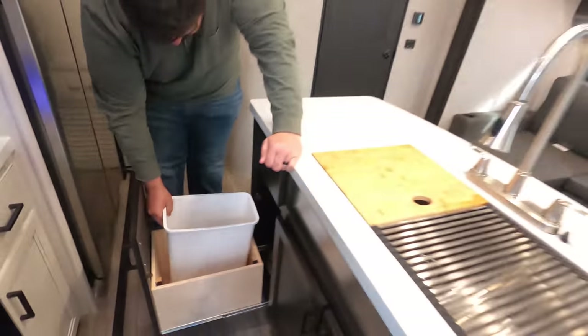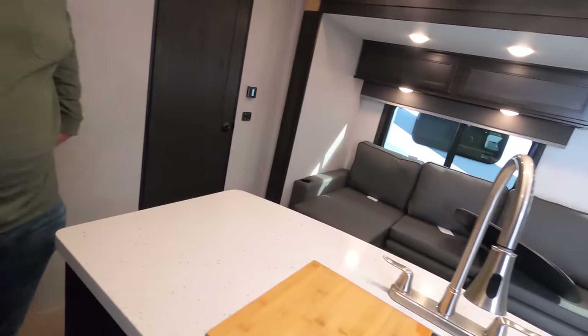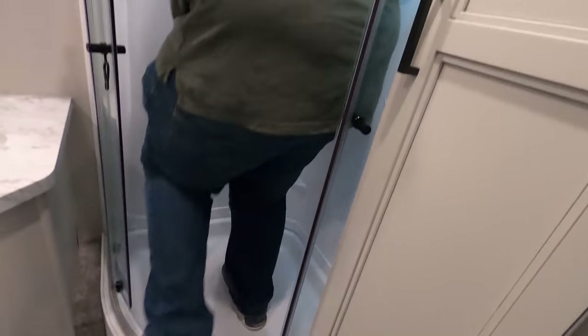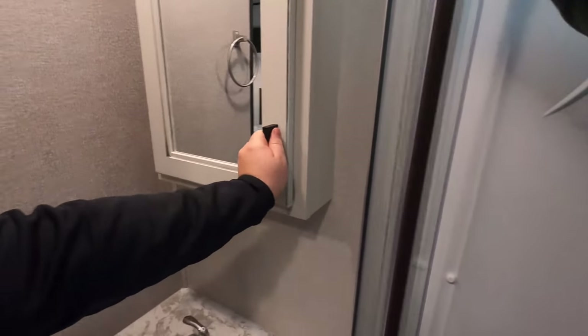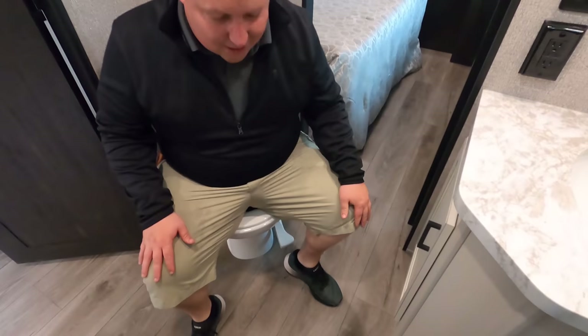There's even an $83 trash can built in — very nice. Now for the tall test: the bathroom is up here. It is a small radius shower for this size of trailer, but it does pass the tall test with plenty of head room. We have a nice vanity with a bit of storage underneath. And now for the toilet test — this certainly gets the prime pooping position. Very nice, very great unit.